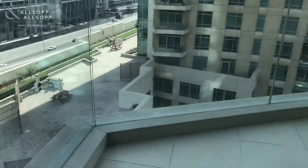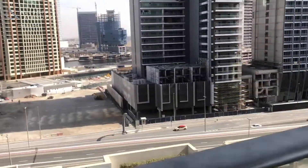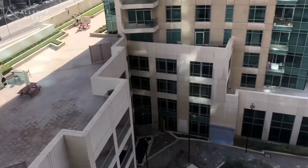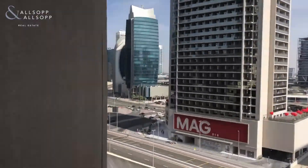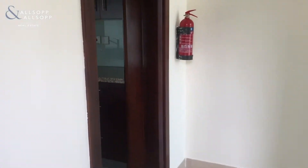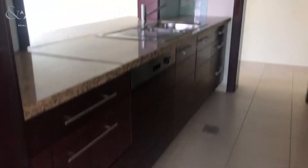The balcony has views over the Business Bay area and also the pool. It's a fully equipped kitchen including dishwasher.